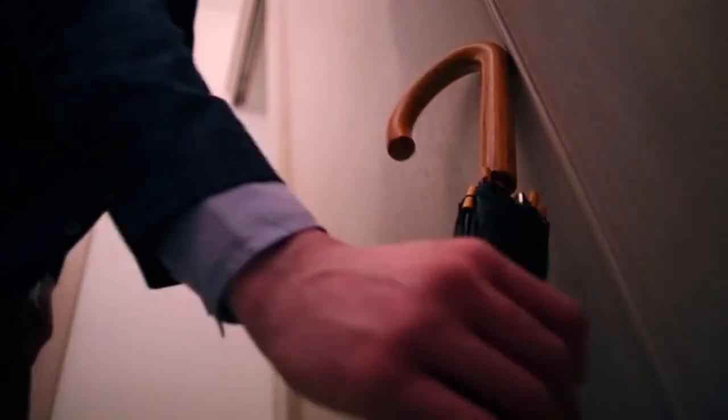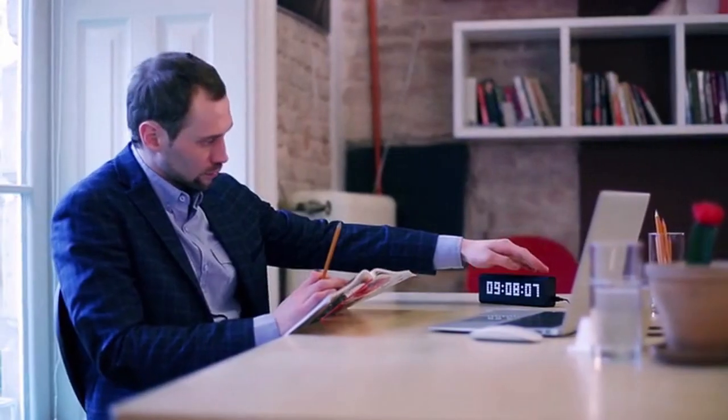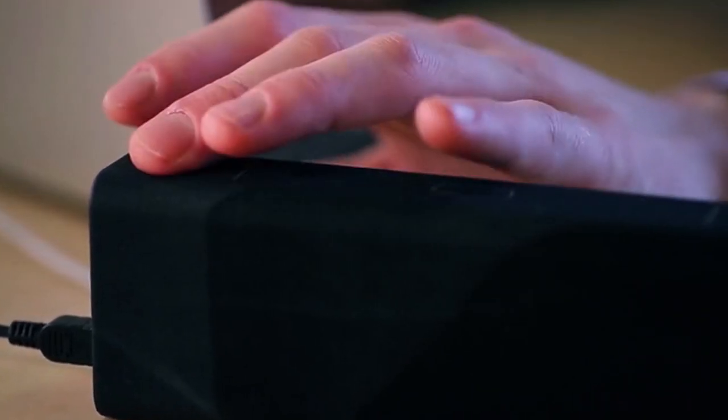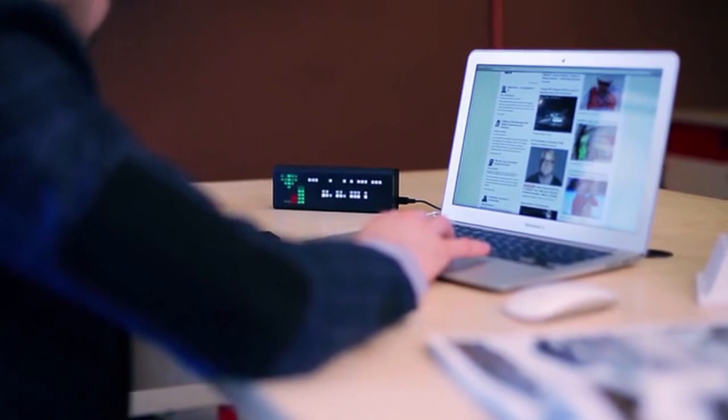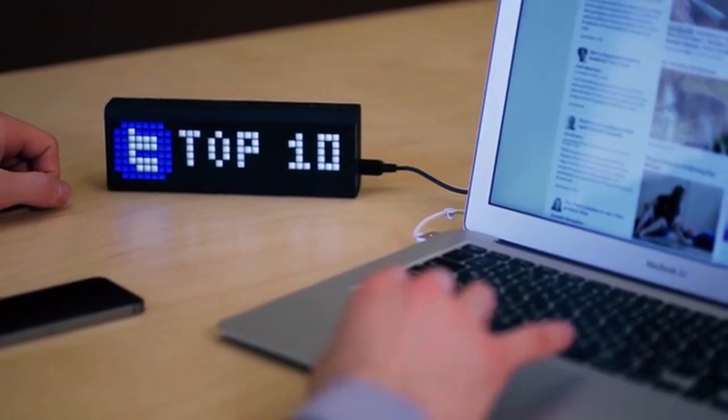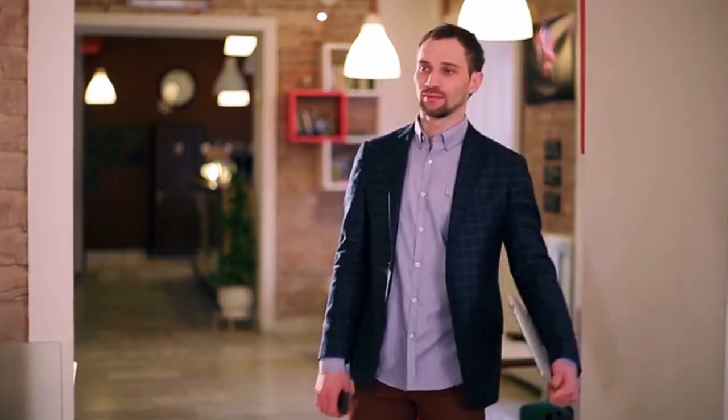Find out about the weather at the right moment and never forget an umbrella. Get notified when that important email arrives. Check stock prices in real time and assess your benefits. Learn about Twitter mentions and people's opinions. Know the time and subject of the upcoming meeting and never be late.